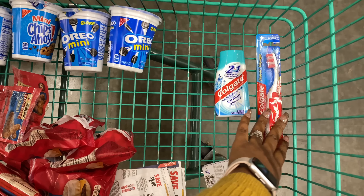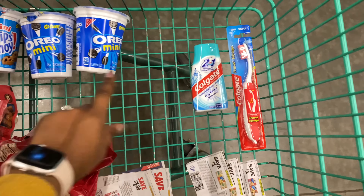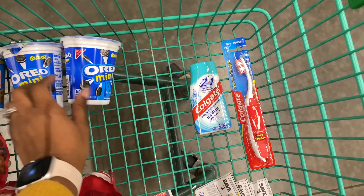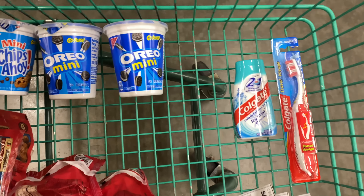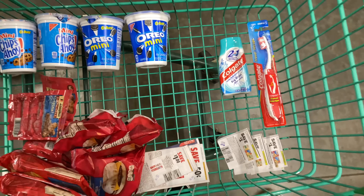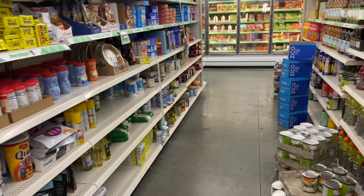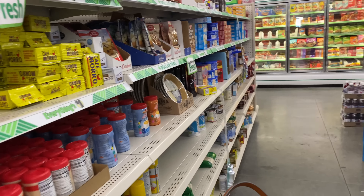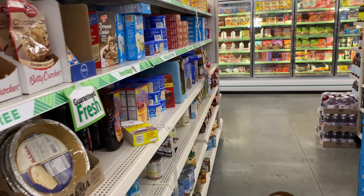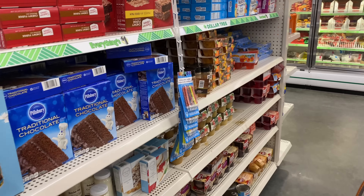Here's everything I'll be getting at Dollar Tree this week — 14 items total. We've got some Colgate toothbrush and toothpaste, Nabisco cookies, and all the Jimmy Dean. Let's go ahead and check out. I want to ask you guys — since we get different coupons by region — what coupons do you have that you think you can use at Dollar Tree? Let me know down below!